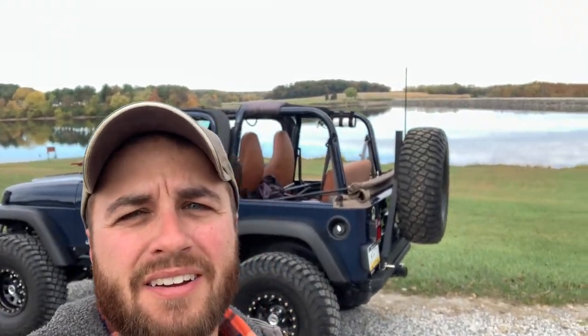Hey everybody, welcome back to the channel. Here we are on a beautiful fall day. We're out here at a nice reservoir, but it's actually a little low. I'm headed down to the Mason Dixon Willys Jeep Gathering. That's in Union Mills Homestead in Westminster, Maryland.